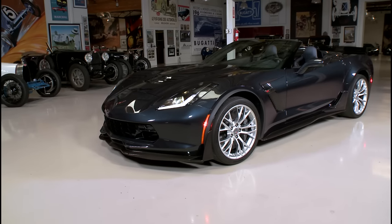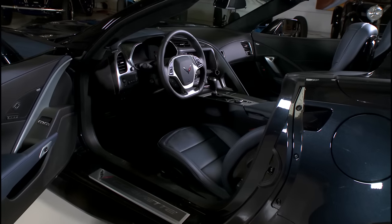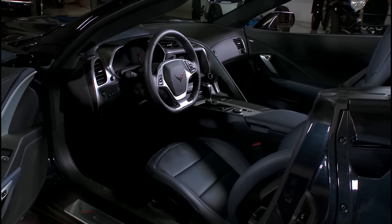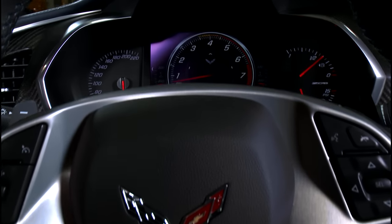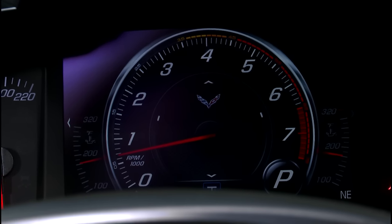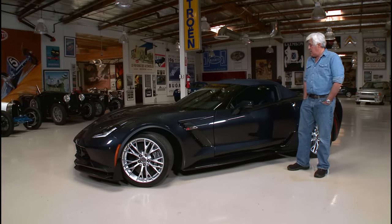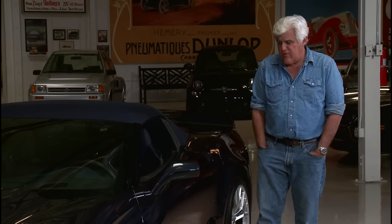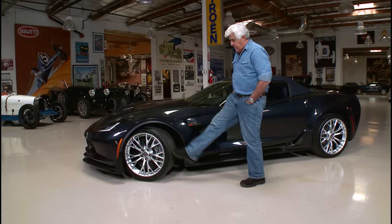Welcome to another episode of Jay Leno's Garage. Today we're talking about the 2015 Corvette Z06. This car is an automatic. I know we usually do manual cars here, but Z06s have always been standard shift cars, and there's such a demand for automatics that they built a Z06 automatic as well as a Z06 convertible. It's got an eight-speed transmission. We've done manual shift Corvettes before, so I thought let's try the automatic.